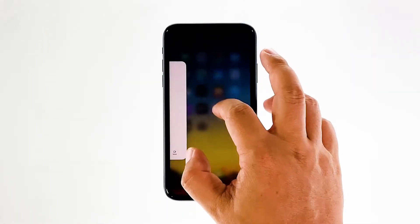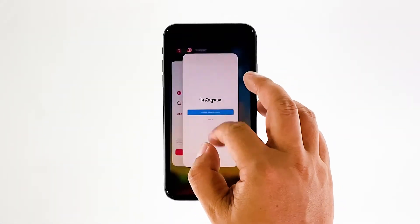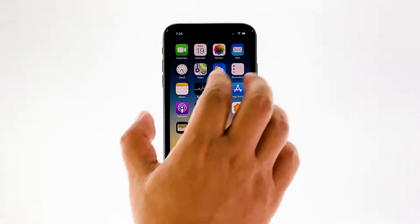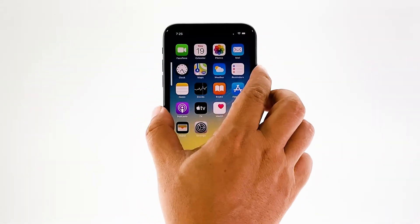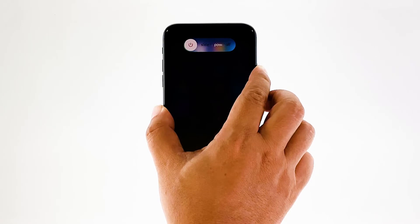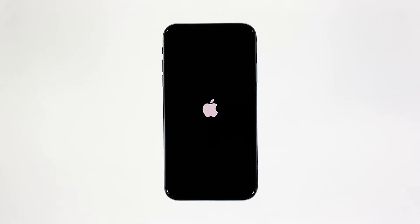Swipe up from the bottom of the screen and stop at the middle. This will show you the app previews. Now swipe up on the previews to close them. To force restart your iPhone, quickly press and release the volume up button, and then do the same for the volume down button. The moment you release the volume down button, press and hold the power key for 15 seconds or until the Apple logo shows. Now wait for your iPhone to finish restarting. Once the reboot is finished, try to see if your iPhone still lags and freezes.